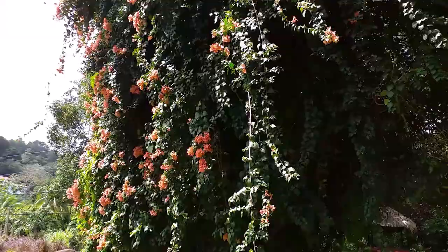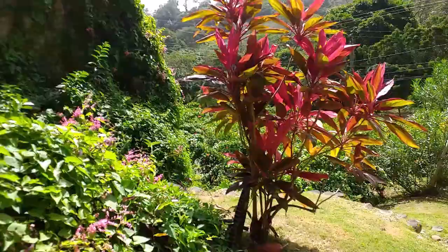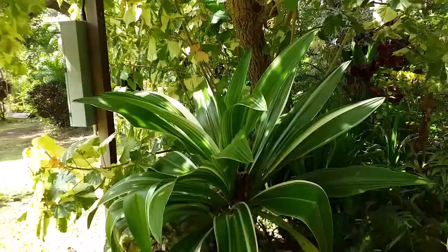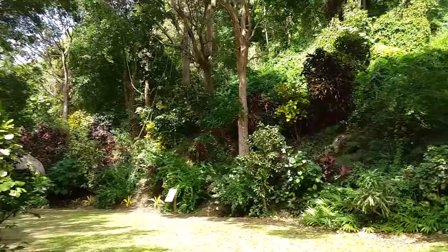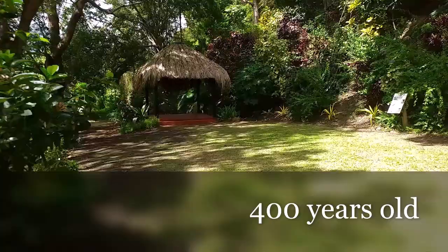Look at that — the design is beautiful. They do a lot of weddings here as well. Here are some of the nice flowers and things. This place, I've been told, is 400 years old. Can you imagine?